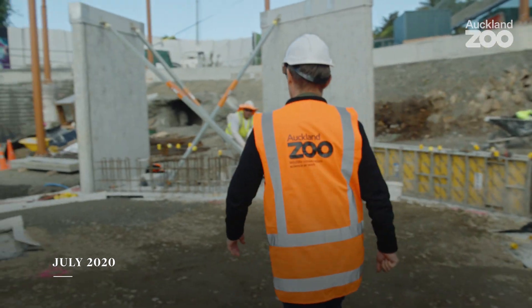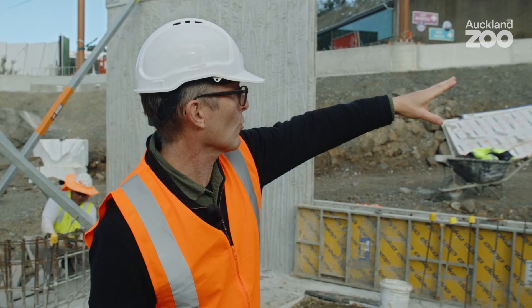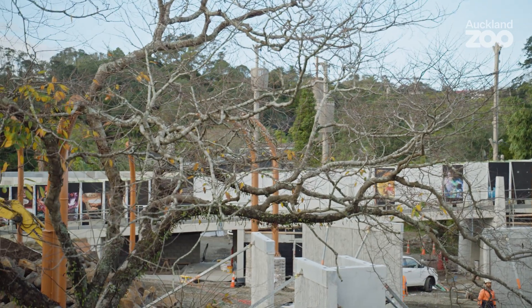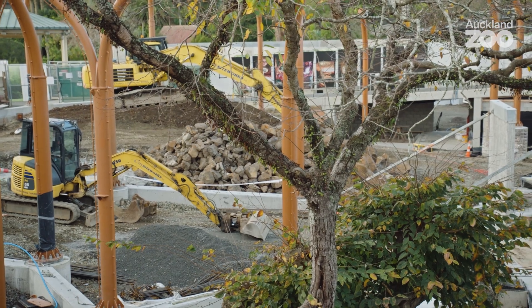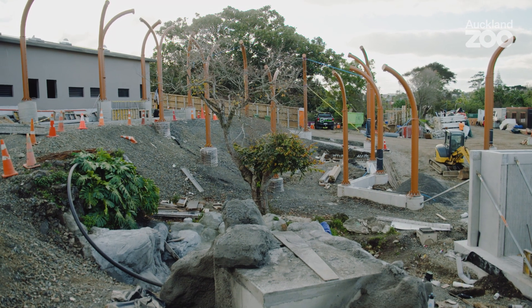In here we're in the visitor shelter. There's going to be a roof over it and there's going to be lots of glass. This is where we're going to see our tigers up close. We've got three different areas for the tigers.